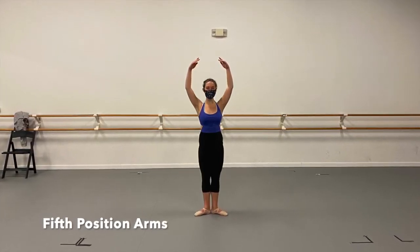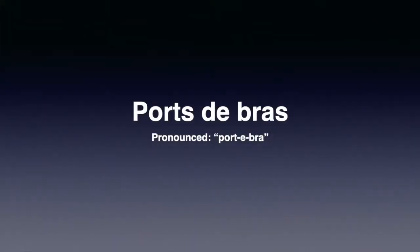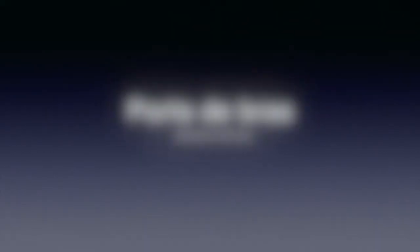What happened to third and fourth position? We can skip those for now. So far, Christina has demonstrated static positions of the arms and feet. But dance is a moving art form, where the body flows from one step to the next. Learning the positions of the arms must include an understanding of port-a-bras, or movement of the arms. Here, Christina demonstrates some basic port-a-bras.